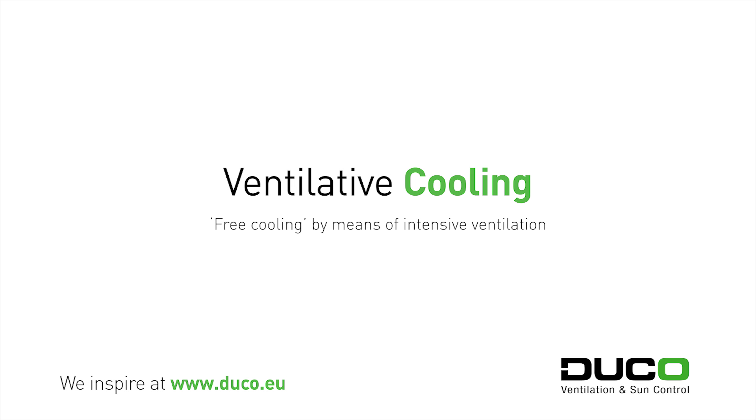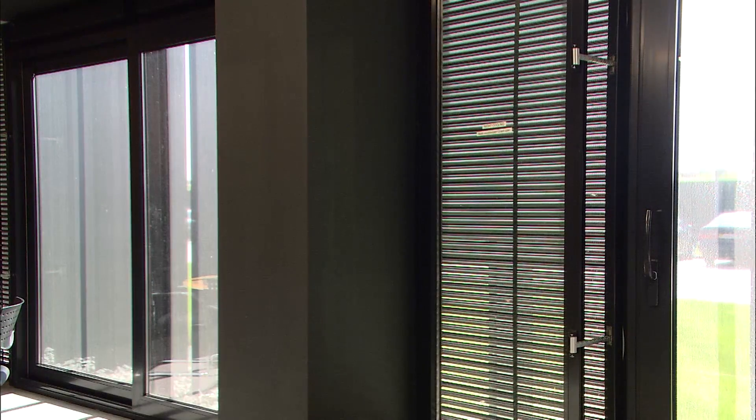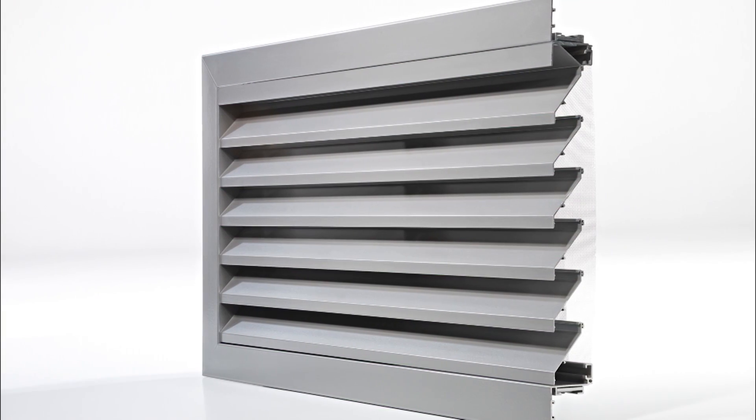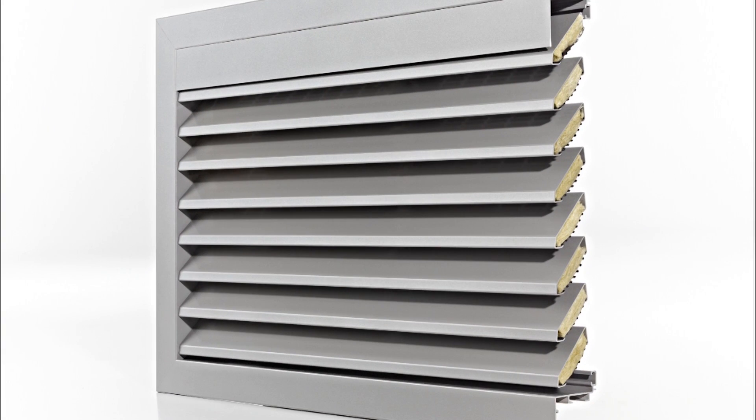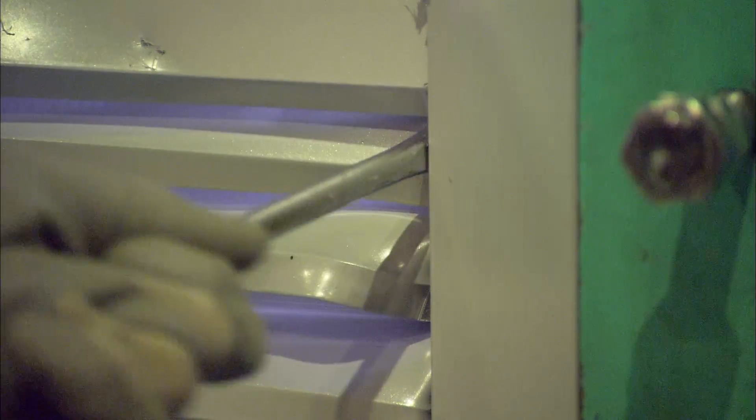Ventilative cooling offers a natural way of cooling a building by utilizing powerful outside air flows. Duco's Louvre grille systems and wall and window vents are designed to ventilate intensively whenever required. A wide choice is available here as well, ranging from the standard classic range to the sound-damping acoustic range to the exceptionally strong and burglary-resistant solid range.